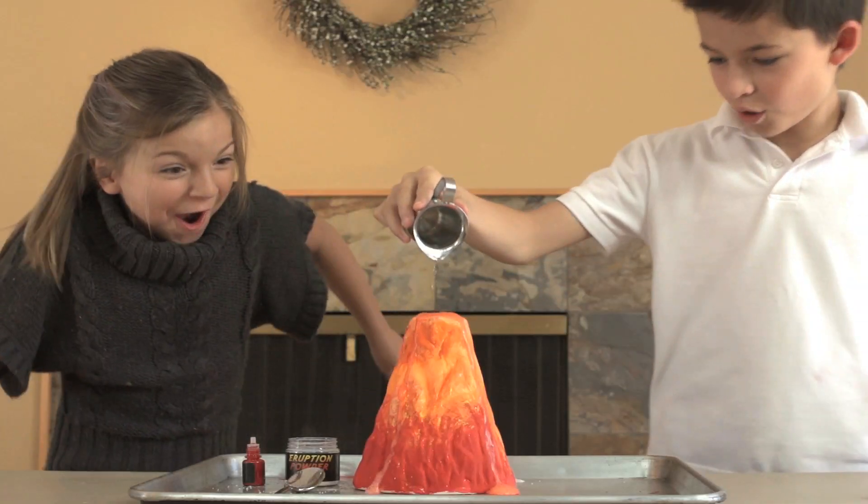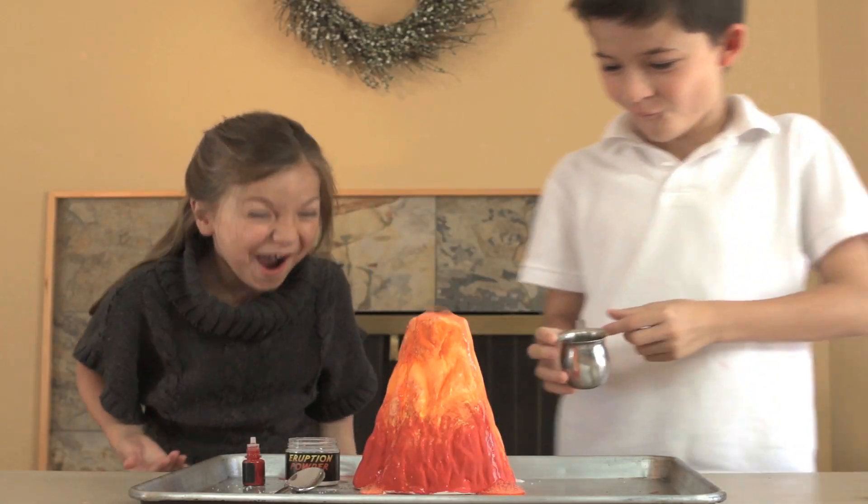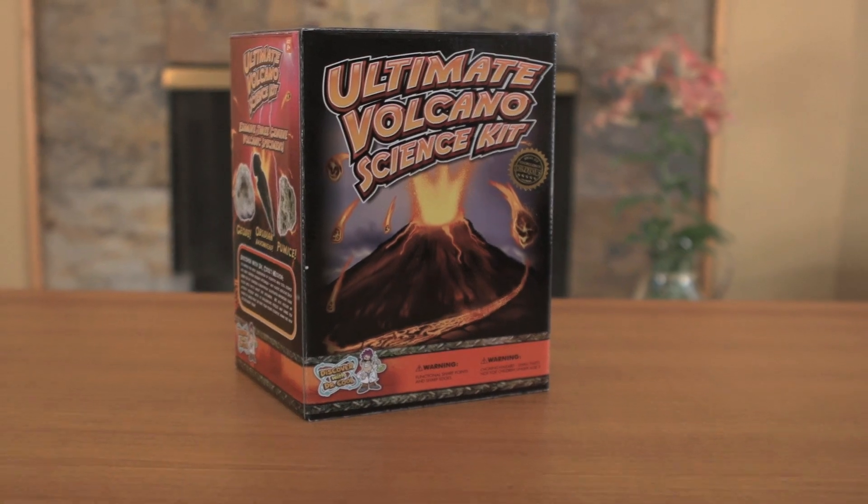Get ready to have the ultimate volcano experience with this incredible science kit.